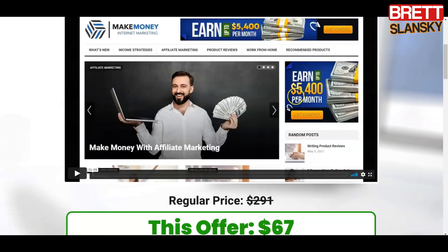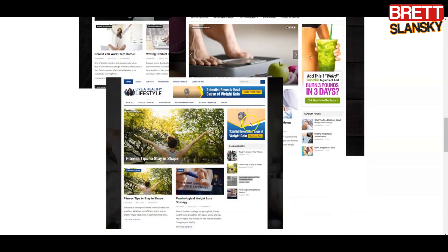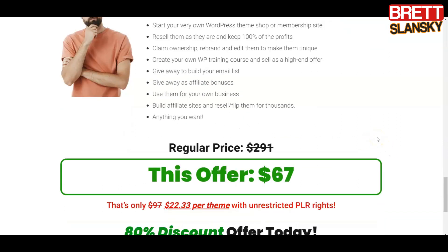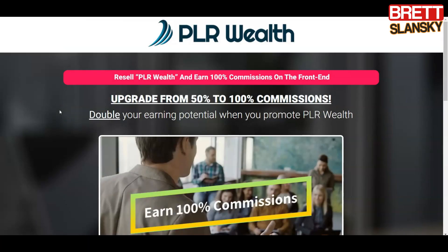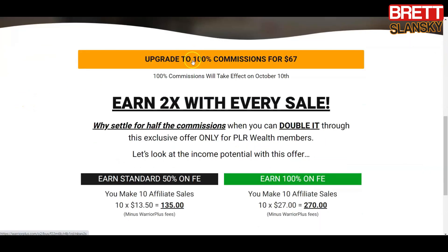If five themes at $97 was too much, you can get three of them — make money online/internet marketing, weight loss tips, and healthy lifestyle — for $67. You can sell them, give them as bonuses when someone buys different PLR or affiliate products from you. The second one-time offer is for those who want to create affiliate marketing income by becoming an affiliate for PLR Wealth and earning 100% commissions.